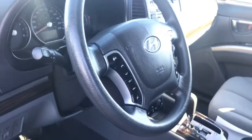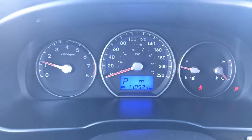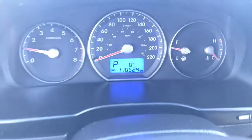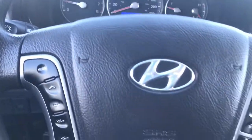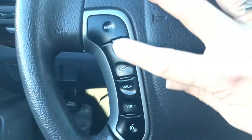Let's hop inside — I'm going to start it up here. This 2012 shows 110,524 kilometers on the odometer.